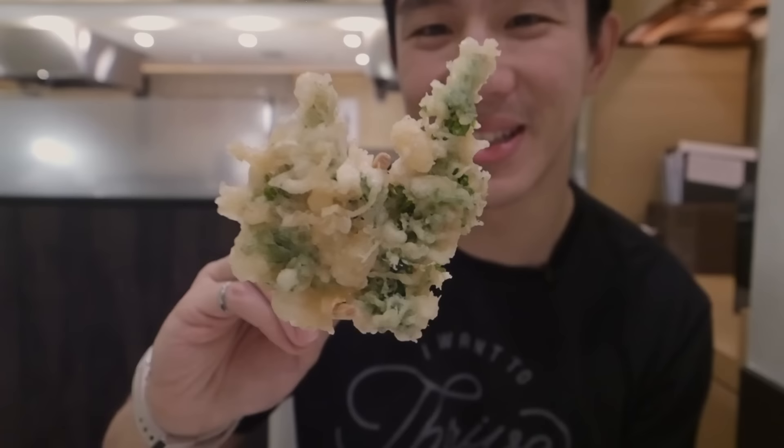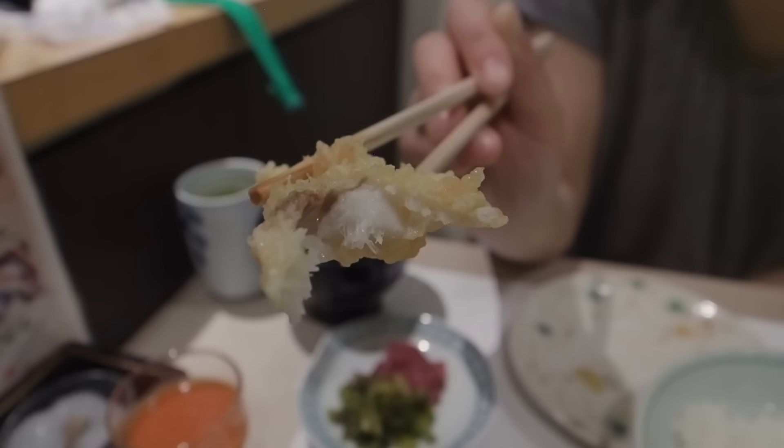This is vegetable tempura — I have no idea what kind of vegetable it is, but it's got a perfect level of crispness and it's not super oily. It's nice that you can balance out the flavors as you wish — the amount of soy sauce, the amount of salt, and the amount of radish. This one is eel, and there are nice big pieces of shrimp. So if you're looking for an upper-class tempura experience, this place is the one to come to.